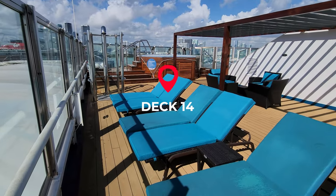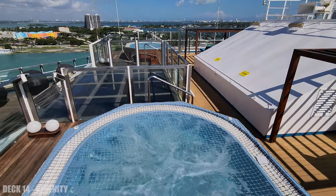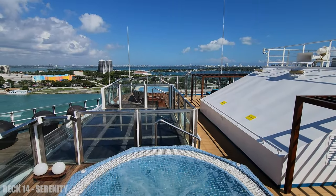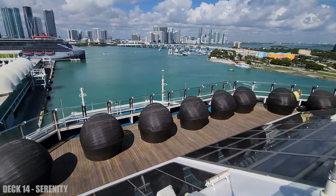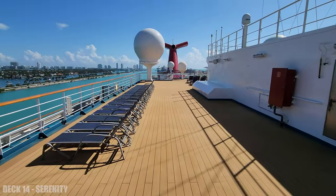This is the Serenity adults-only area, and this is two decks with two hot tubs and a lot of loungers. This is also the deck with the entrance to the slide and the ship's coin.